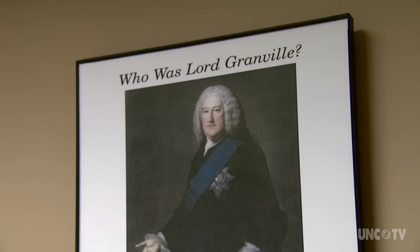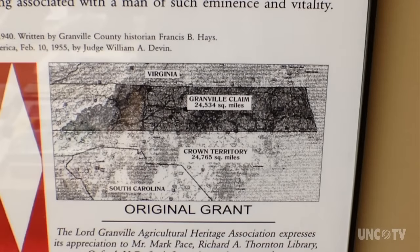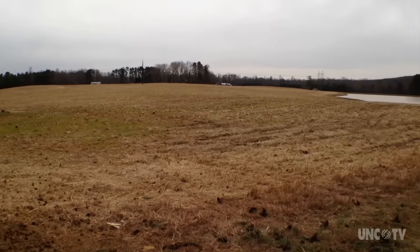This area was part of what they call the Granville District, which was the area owned by John Carteret, also known as Lord Granville or Earl of Granville. He basically owned all the land in the northern half of what's now North Carolina. Most of the people that came here came in the 1720s and 30s — about 90% came from Virginia, Southside Virginia, Tidewater Virginia area. They were second and third generation settlers from England. They had a large number of slaves and brought them with them. The plantation system kind of took off here in a way it maybe didn't in other places.